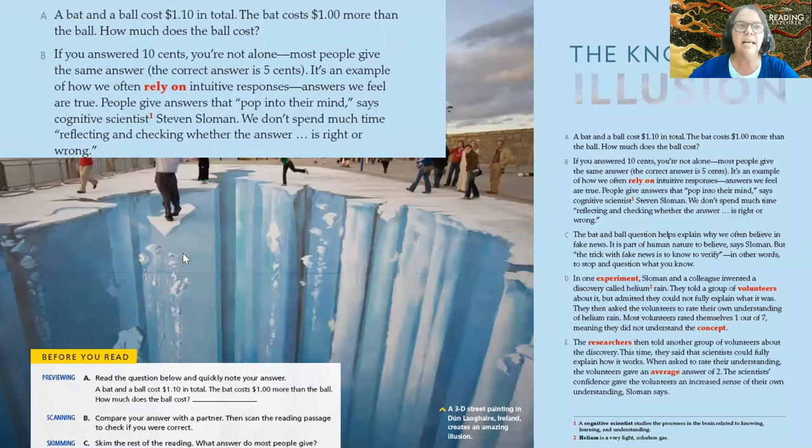If many of you said $0.10, you're not alone — most people give the same answer. The correct answer is $0.05. It's an example of how often we rely on intuitive responses, answers we feel are true. People give answers that pop into their minds, says cognitive scientist Steve Sloman. We don't spend much time reflecting and checking whether the answer is right or wrong.